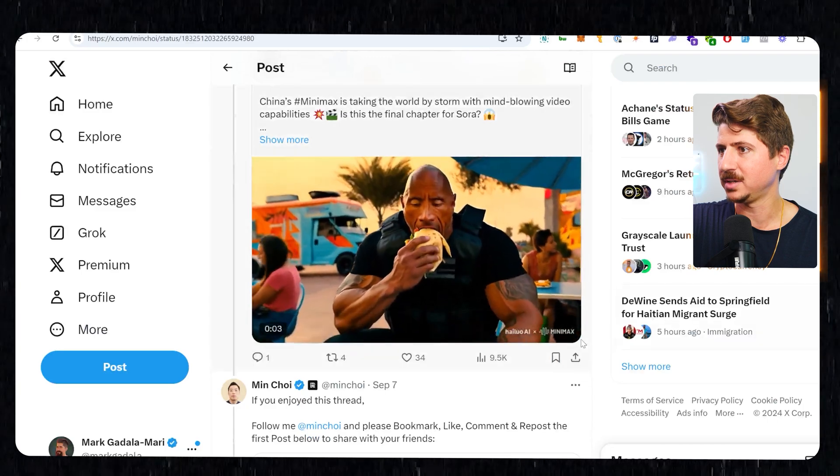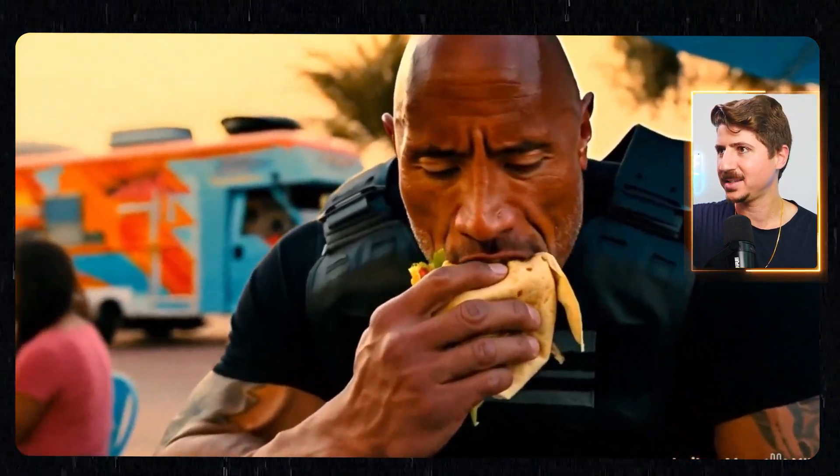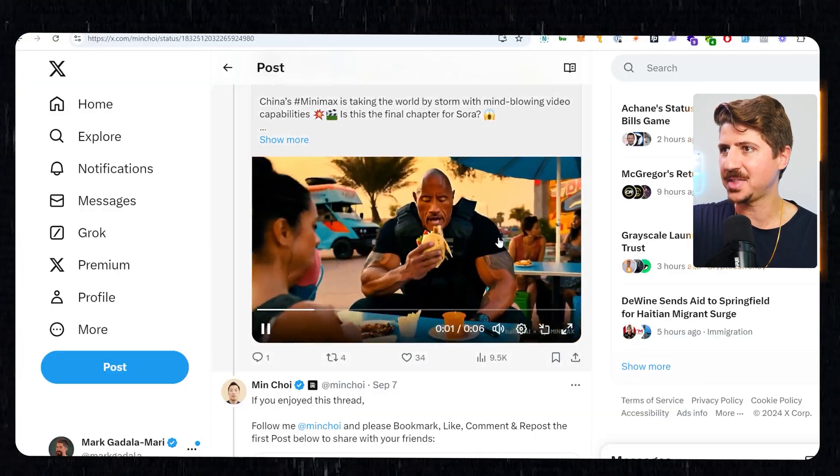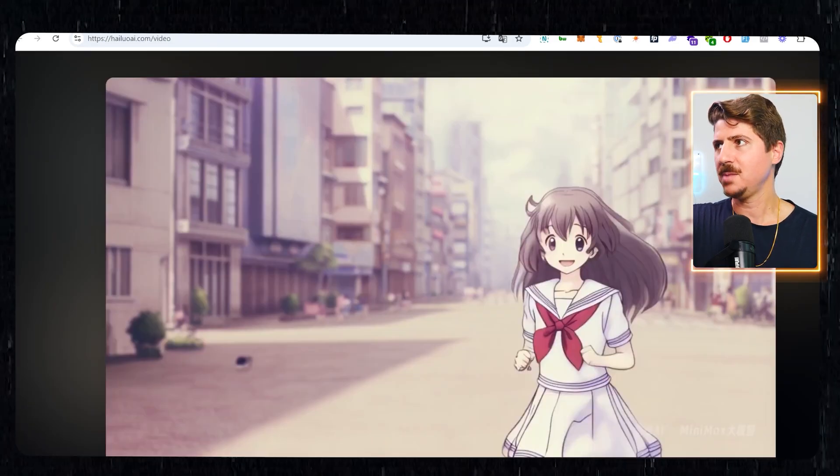So here's The Rock eating a burrito. The eating is not as good as Kling — I will say it's not bad, but not quite as good as Kling. I think what this model does best is facial expressions like this one here.